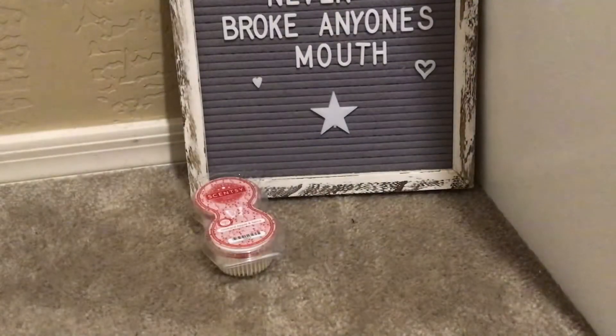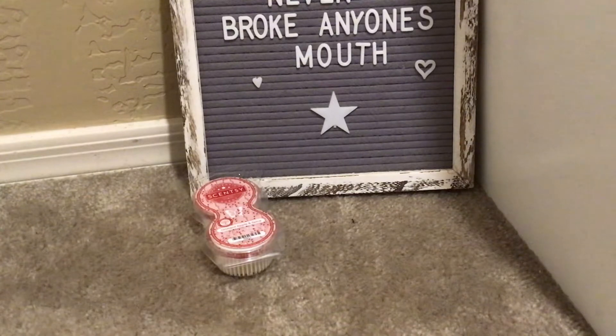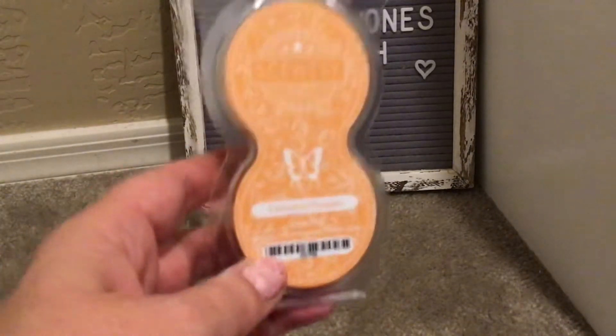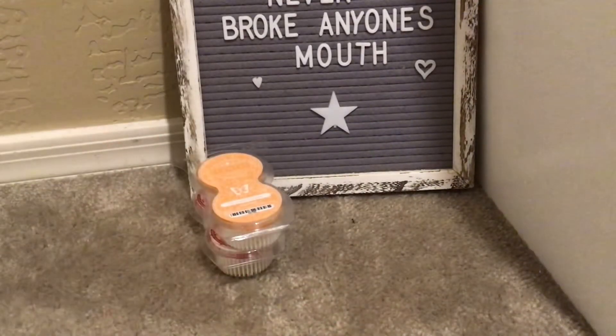I picked up Farm Stand Pumpkin Delicious in wax. I've never had this in pods — really good pumpkin, a tad bit of spice. Always do the bundle and saves.